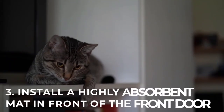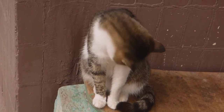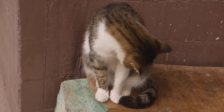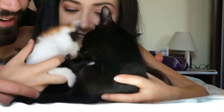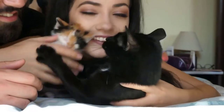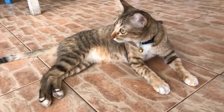Number 3: Install a highly absorbent mat in front of the front door. This will allow your companion to wipe his paws before returning home. There are very effective animal rugs — just stepping on it absorbs moisture. Goodbye to paw prints throughout the house after a rainy walk or after a swim. If possible, choose a machine washable one and remove it when not used to prevent your cat from lying on it.